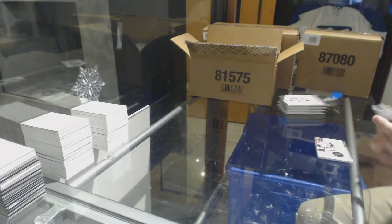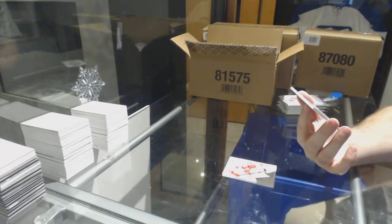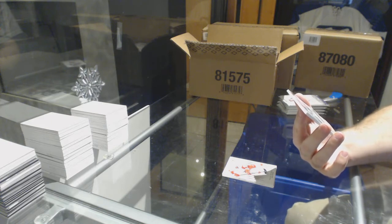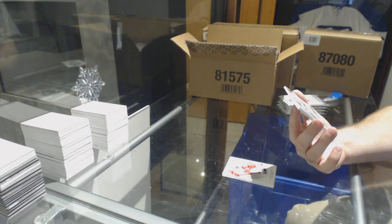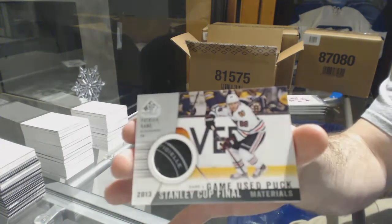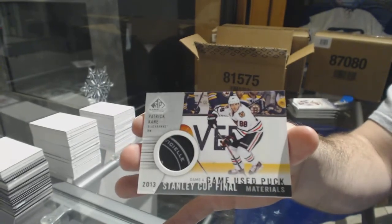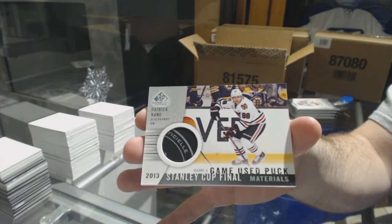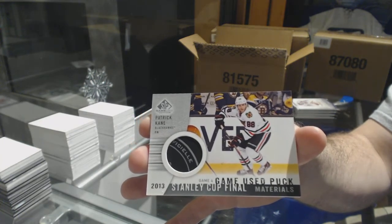Start off — a Stanley Cup Final GameU's puck for the Chicago Blackhawks' Patrick Kane.